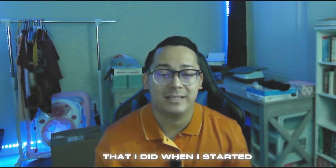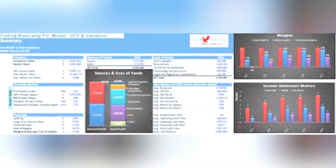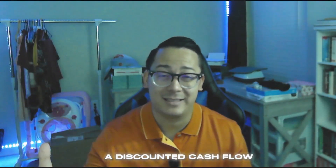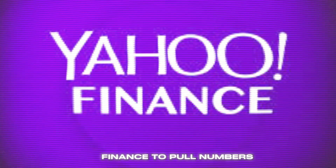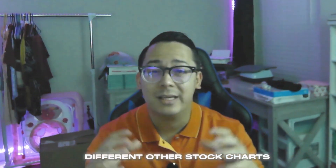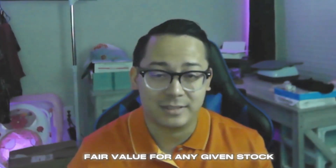One example I did when I started coding was a DCF — Discounted Cash Flow — calculator. With that calculator, you find the intrinsic value of a stock based on the discounted cash flow method. I used APIs from Yahoo Finance and various stock chart sources to pull numbers, manipulate the data, and determine a fair value for any given stock.